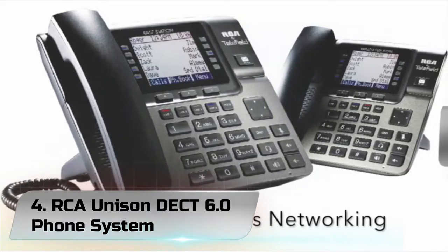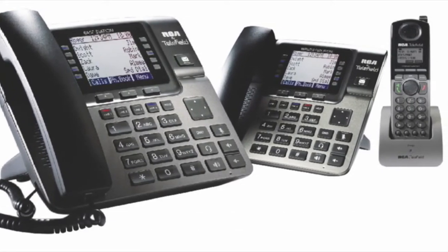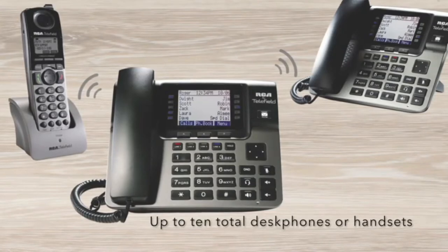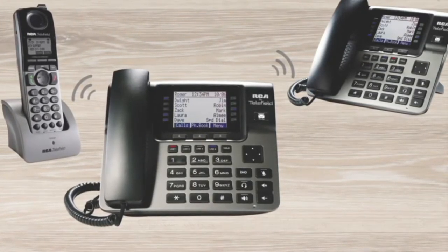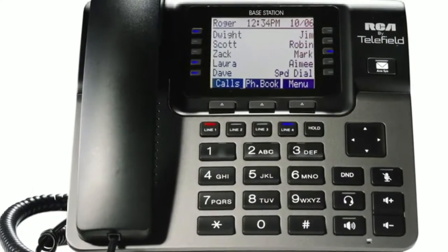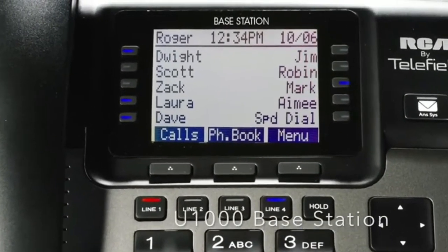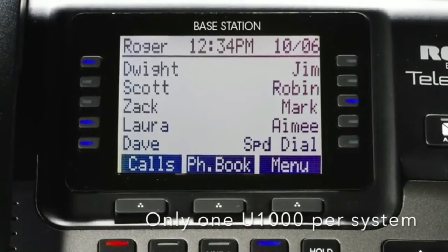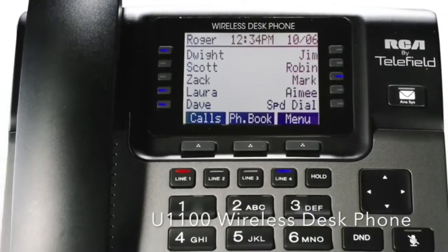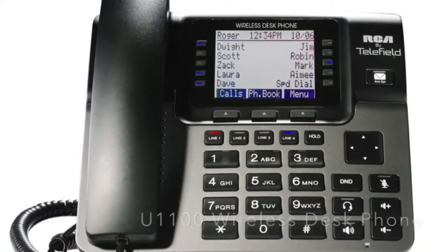Number 4: RCA Unison DECT 6.0 Phone System. There is a new IP phone system that is going to be the perfect match for your office setting. It is known as the RCA Unison Phone System, a wireless desk phone with one base station and incredible call quality. With this phone system, only one phone jack is required for entire operations. The installation process is relatively short and straightforward and requires the user to plug the included base station into any phone jack before connecting wirelessly to the included desk phone. The RCA phone system can be used with up to four lines and delivers call transfer capabilities alongside extension status indicators. The RCA office phones also feature the ability to expand your system up to 10 phones when you purchase either the U1200 cordless handset or the U1100 desktop phones.